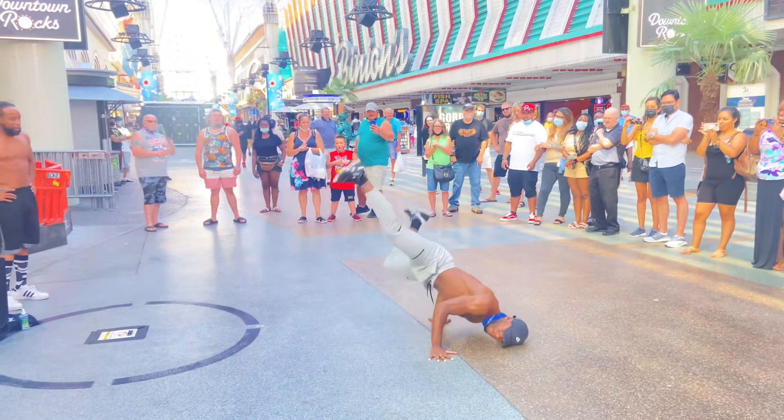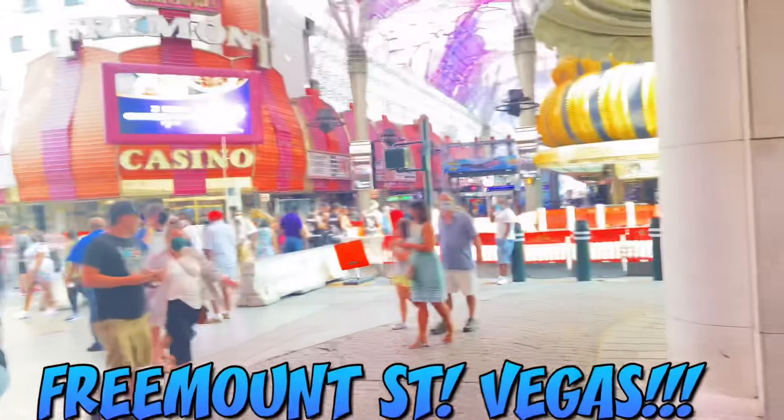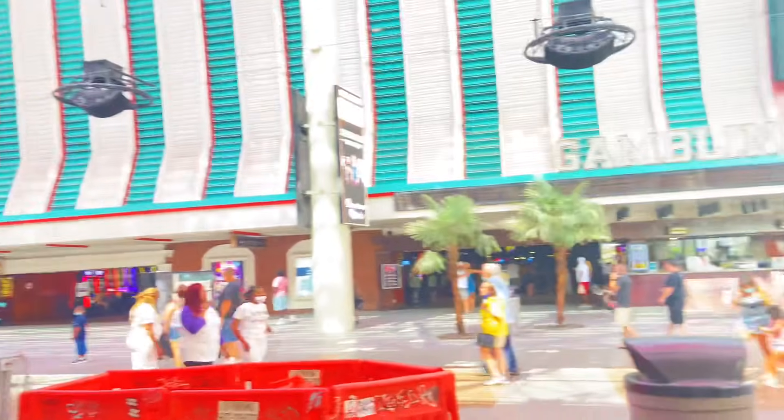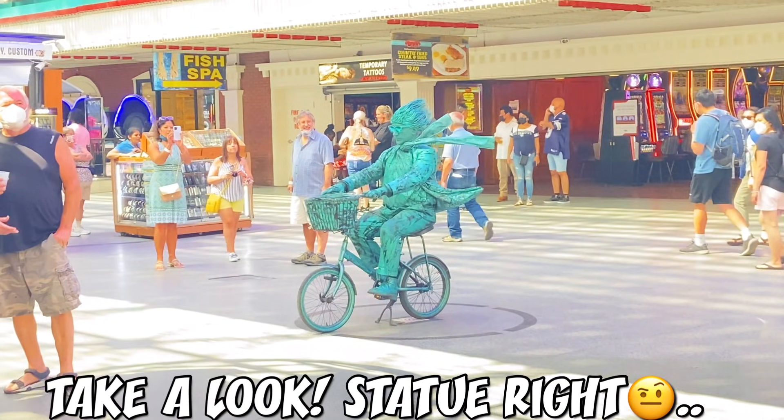So this guy was doing some cool stuff with his hands and arms, and then for whatever reason the camera stopped — I didn't realize it wasn't recording. But yeah, we're still on Freemont Street and we caught some pretty cool stuff, especially this guy right here — the statue. Look at him y'all.